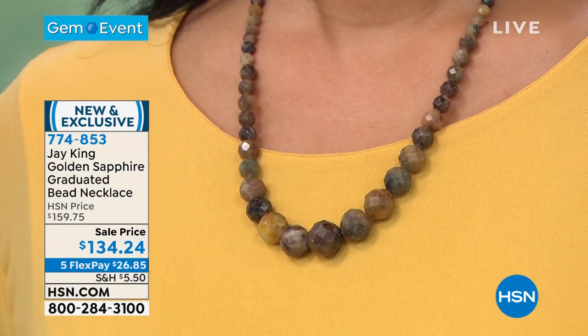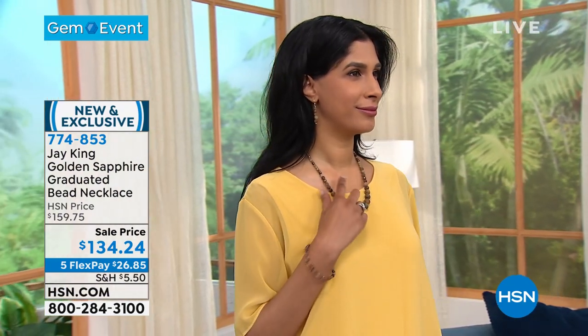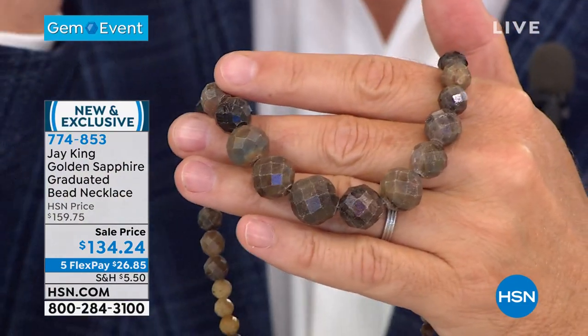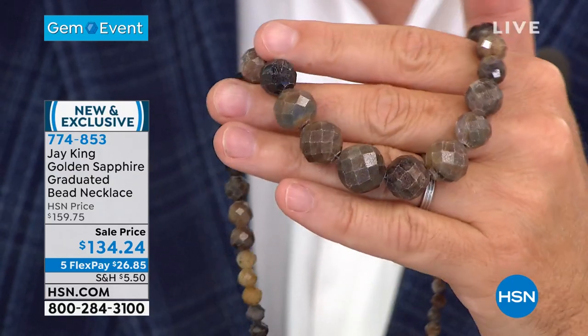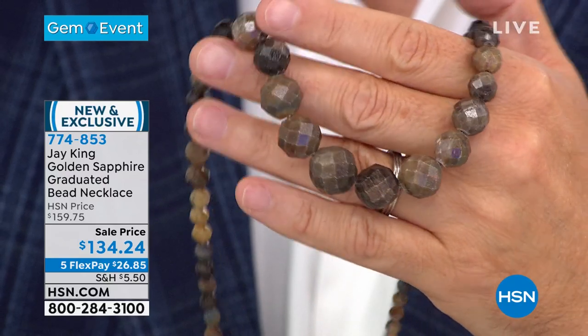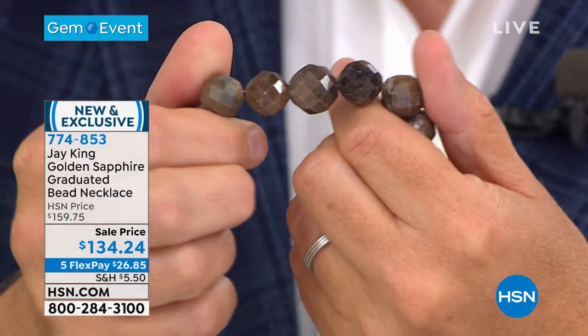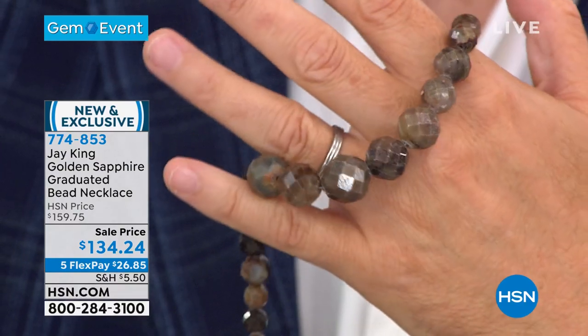Now I'm not saying enhancement processes are bad — they're sometimes as expensive as the rough and would make it look even better — but we try to keep it as natural as possible. This is by far the largest carat weight I've ever done in a natural sapphire in my entire career. I've never done anything bigger than this. This is just massive, it's mondo.